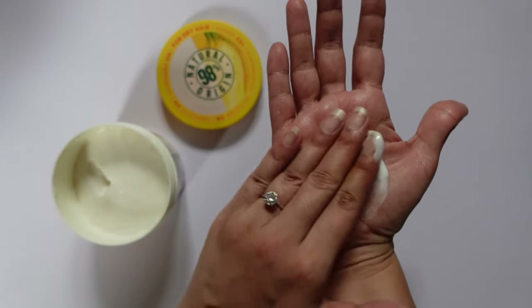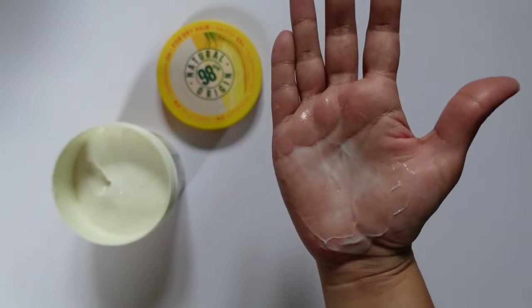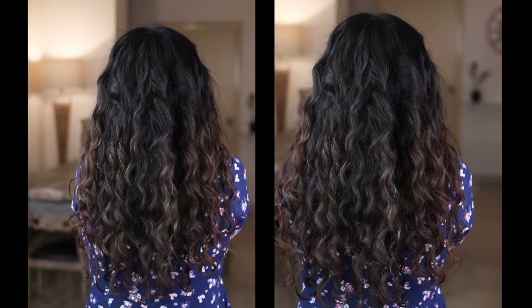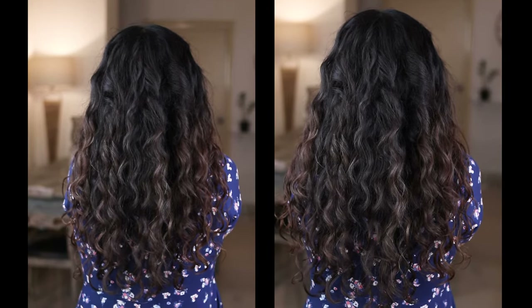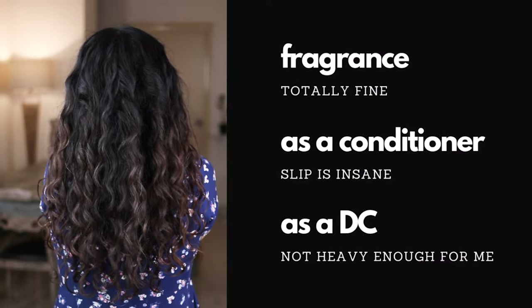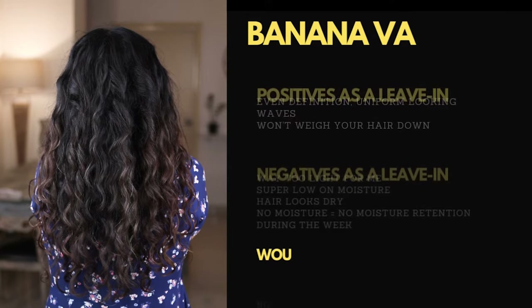As a deep conditioner, would I use it again? No — it's too light for my high porosity hair. As a leave-in conditioner, would I use it again? Absolutely not. It is way too light for my hair. In the footage, you can clearly see how dry my hair looks. On the Curly Girl method, this is the driest that my hair has ever looked on day one. On the upside, you can see that the definition is really even — it gave me very uniform looking waves. But sadly, the product is simply not moisturizing enough for me.